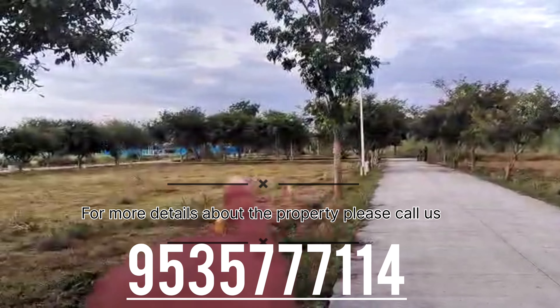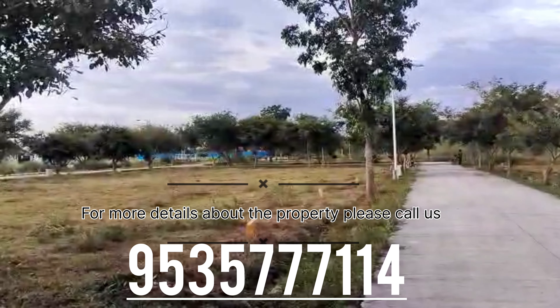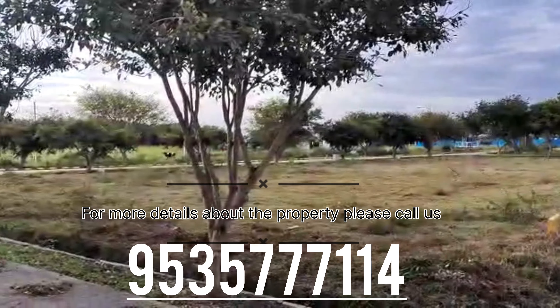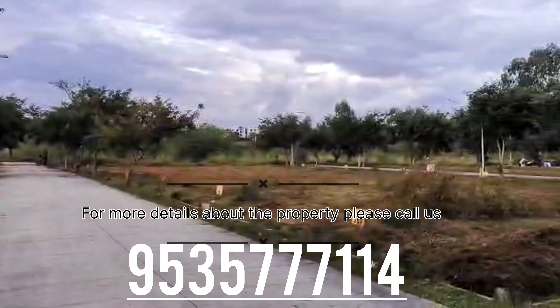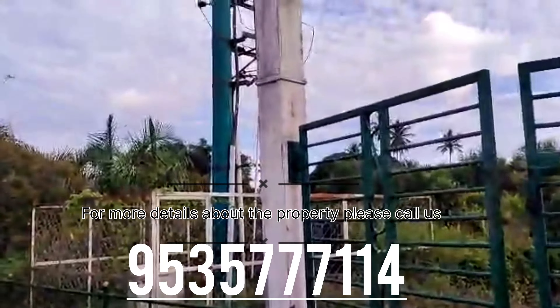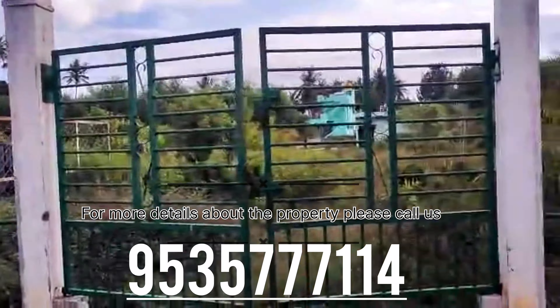You can see the blue marker where the intermediate ring road passes, and we have done the marking as well. This is the layout — you can also see the transformer, which is at the park.